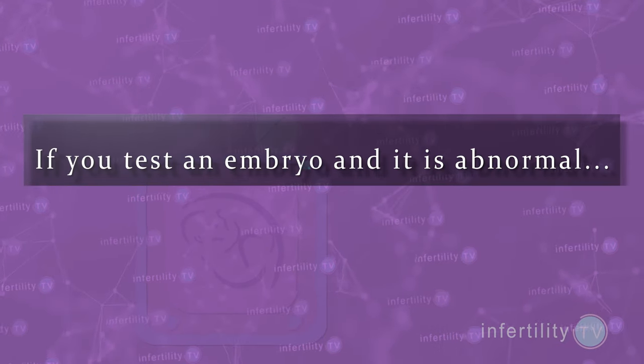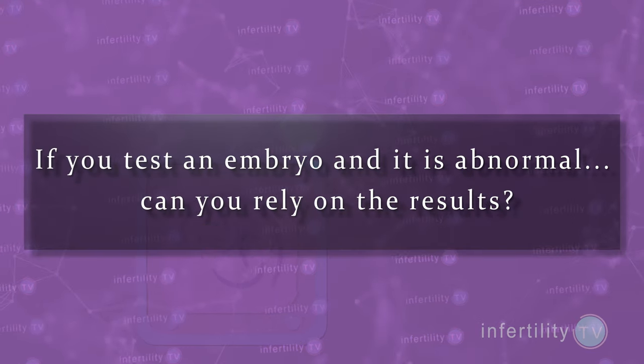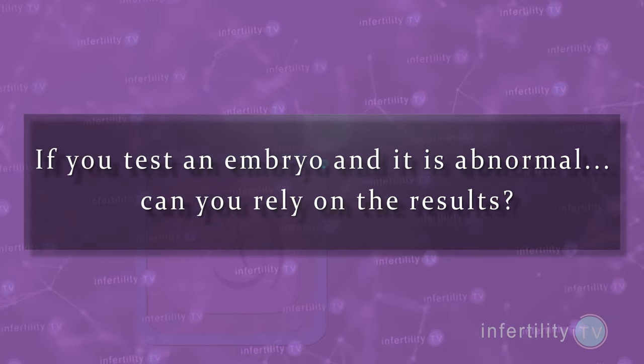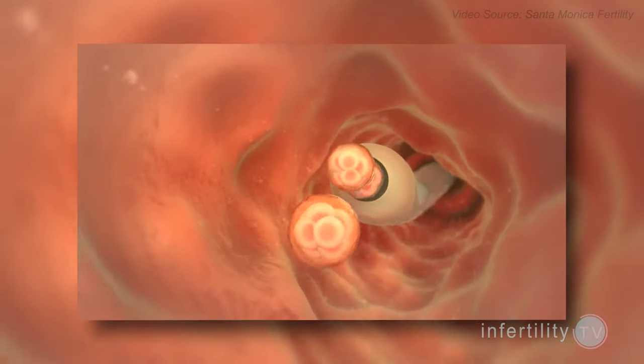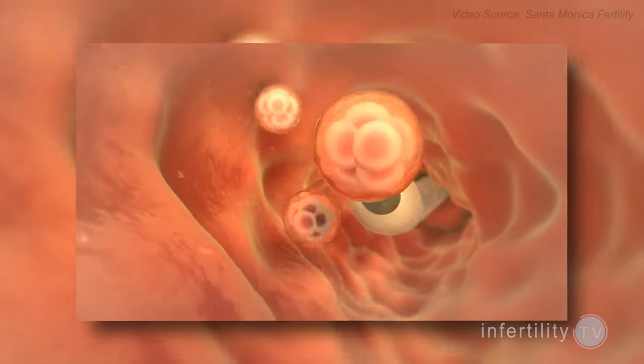Recently, doctors attempted to answer a seemingly simple question. If you test an embryo and it is abnormal, can you rely on the results? In other words, will an abnormal result accurately predict the failure of that embryo to produce a viable healthy baby? Really, the only way you can determine this for sure is to go ahead and transfer those abnormal embryos and see what happens. These doctors designed a study to do just that.